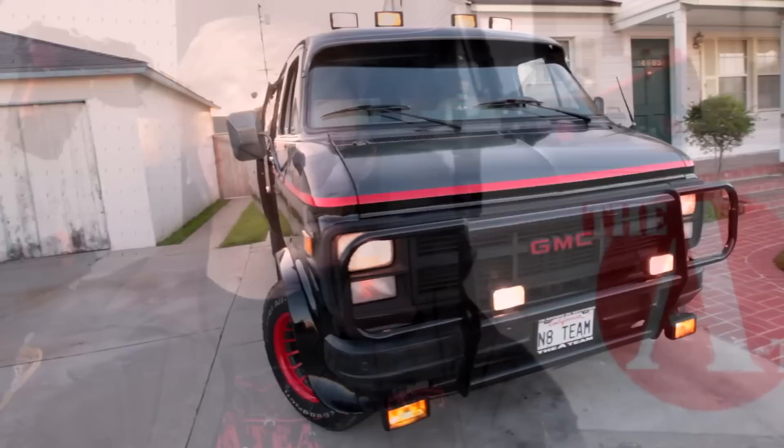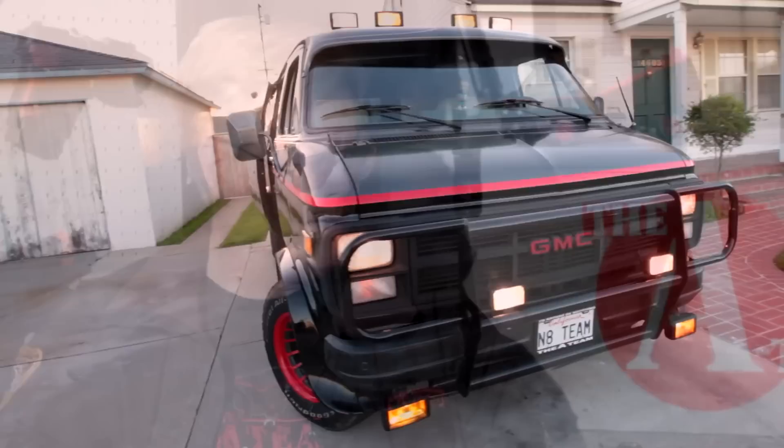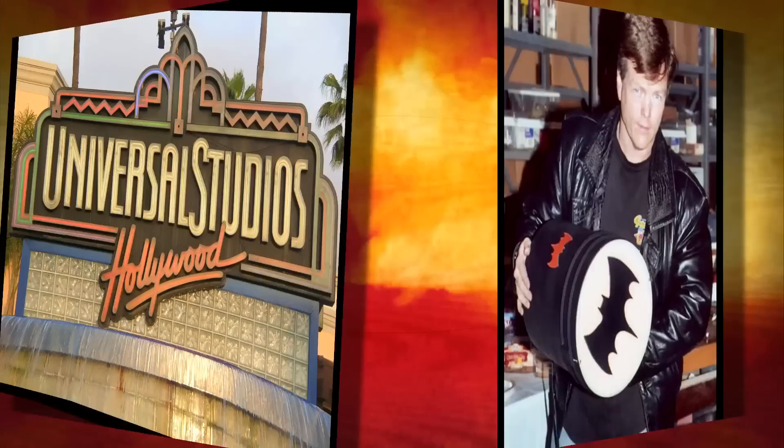Hi, my name's Nate Truman, and I own a Star Car. It's a replica of the television series A-Team Van. I work in television — I've worked in movies and TV since the 80s, and I was actually on the Universal lot as a tour guide when they were shooting the A-Team show, so that's probably why I ended up with one of these cars.